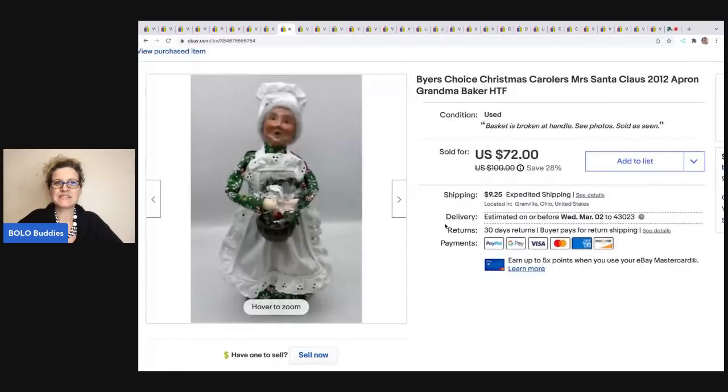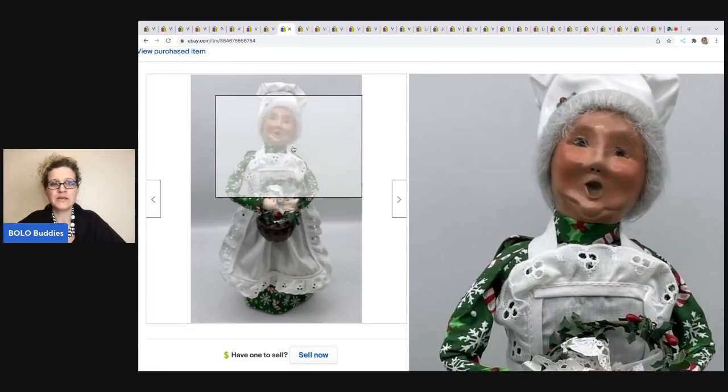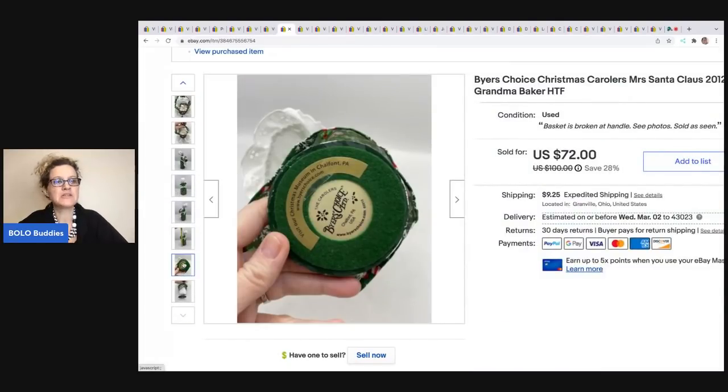The next item I sold is this Buyer's Choice Christmas Caroler. This came from stuff that had been sitting in my garage. It sold for $62.50 on best offer and the buyer was all in for $78.20. This came out of a Christmas mystery box from the thrift store — I could not find this exact one and it did have a little bit of damage. Now there are knockoffs of these, so if you see a caroler that looks similar, make sure you look at the bottom and confirm it says Buyer's Choice. Those are the ones that will go for more money.